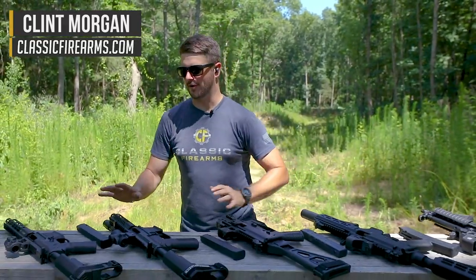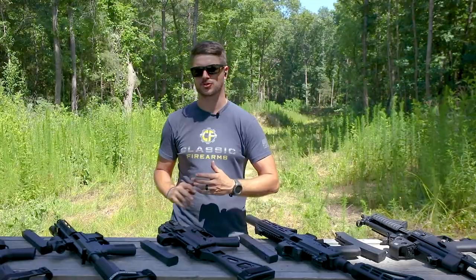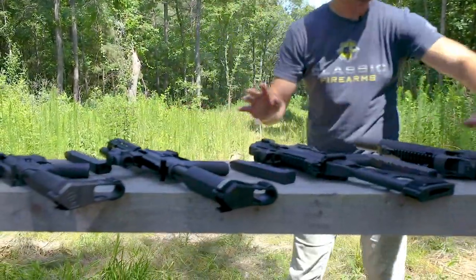Welcome back everybody. Clint here with Classic Firearms, coming at you today from TakeAim Training and Range. I've got an assortment of beautiful firearms here in front of me. These are all pistols by definition, by manufacturer legislation. These are all pistol braces that you see here — these are not stocks.